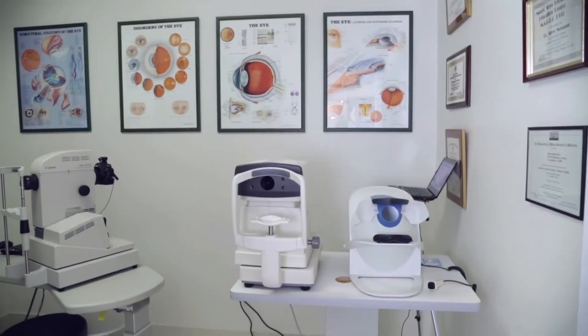After you have your eyes evaluated at Jade Optical, oftentimes we like to educate our patients on what we've seen in the eye exam. This is our education room, and this is our educational tool right here, which is a digital retinal camera.